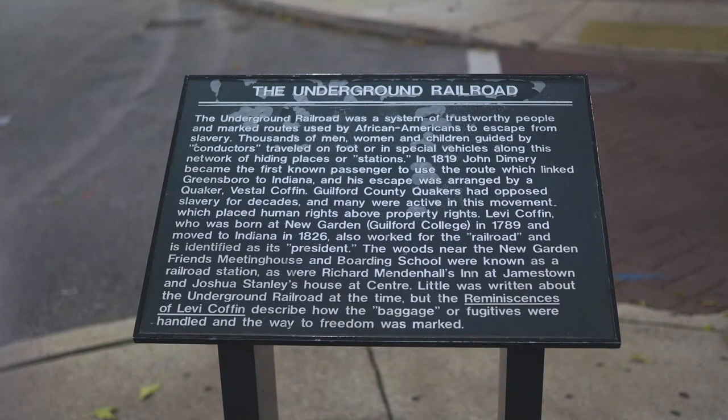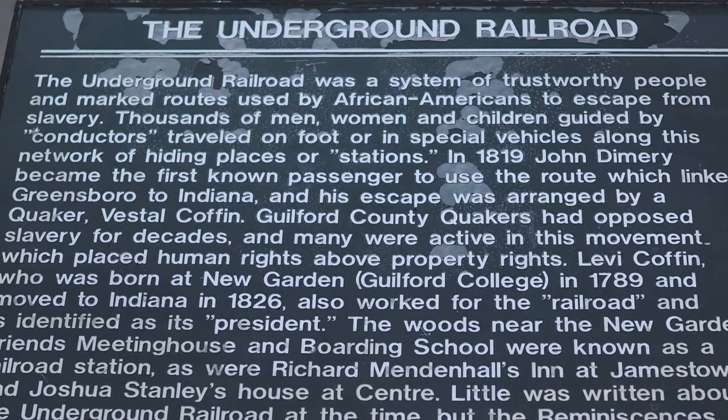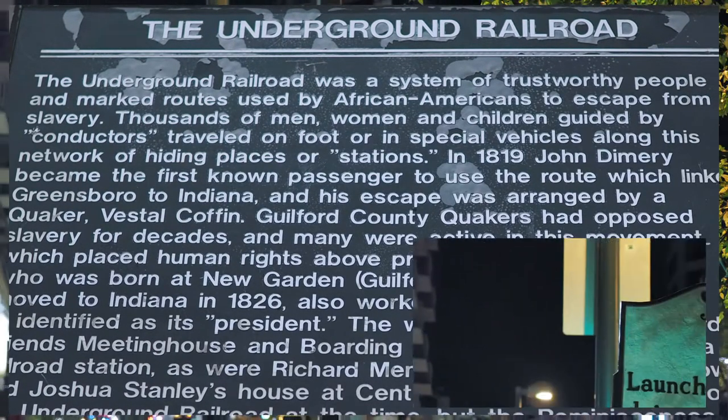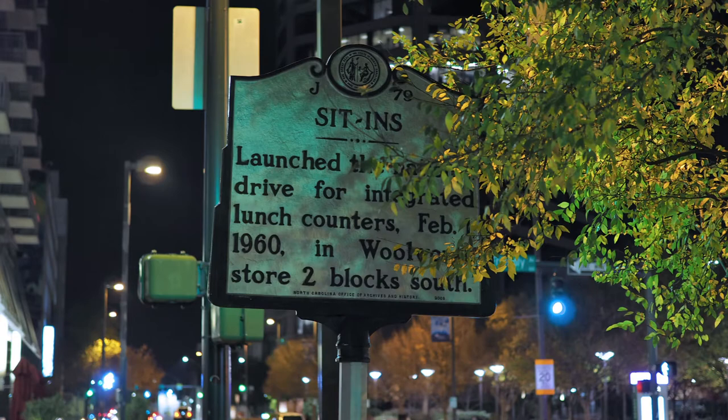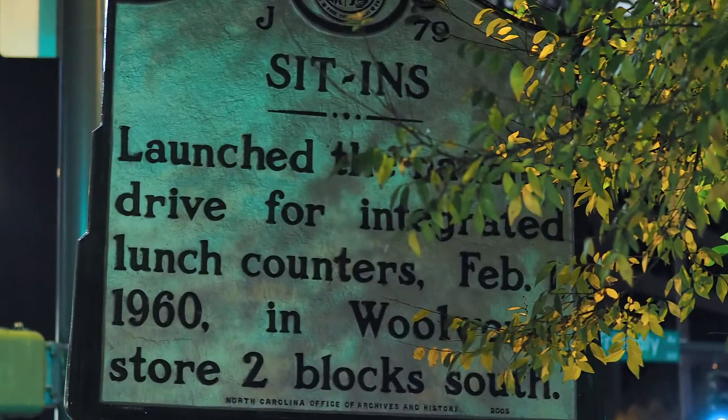If you look down, you will see this mark on M Street honoring people of all colors that worked together to lead slaves to freedom. Now raise your eyes and look up — this sign tells you that the Woolworth two blocks south on M Street is where the 1960s Civil Rights Sit-In was started.